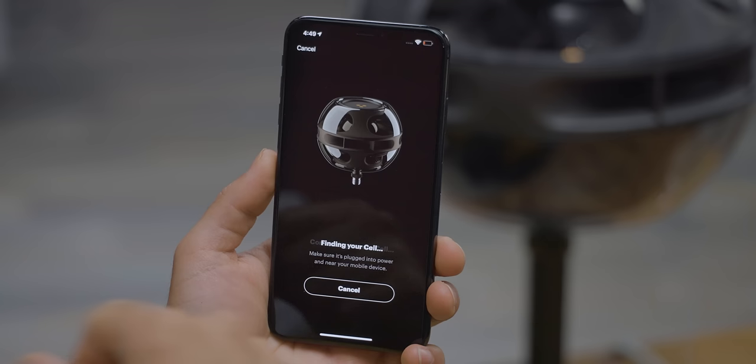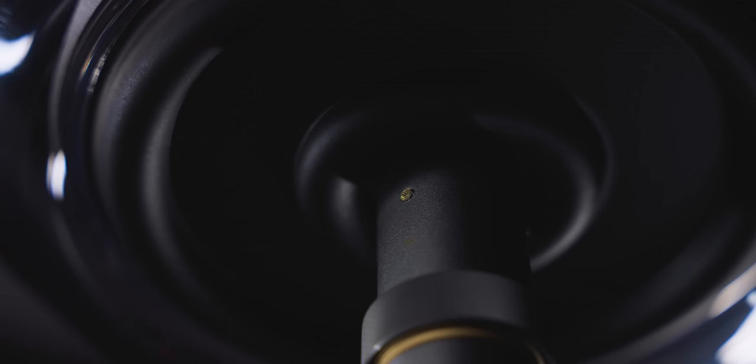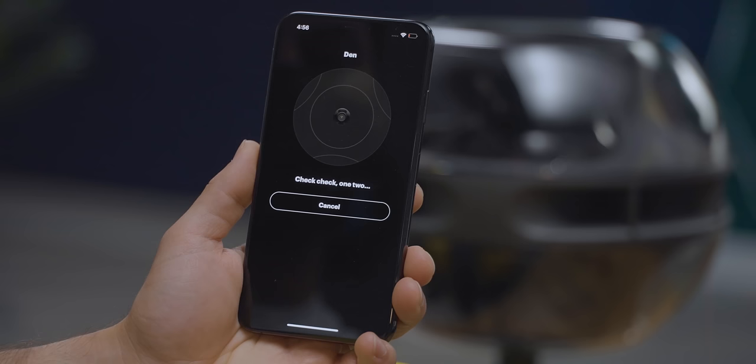The idea is that you plonk down your Cell — or ideally Cells — anywhere you want in your space, plug them into power, and let the app do the rest. And I gotta say, Syng did it. They managed to make the whole experience feel luxurious, from the space-age packaging to the gorgeous app animations to the gravitas sound of their custom suite. The device emits a tone, then uses its three onboard microphones — which are only on during calibration — to measure the room's reflections and adjust its EQ accordingly. The goal is to create an even sound field no matter where in the room you happen to be.